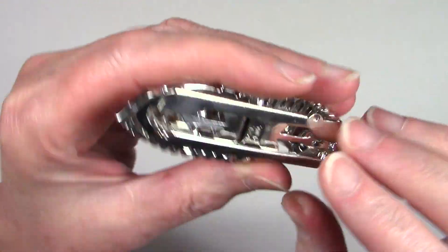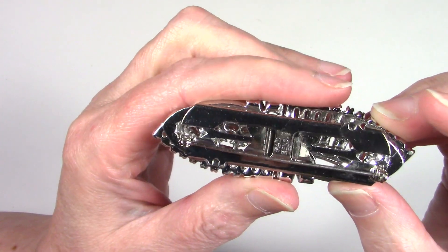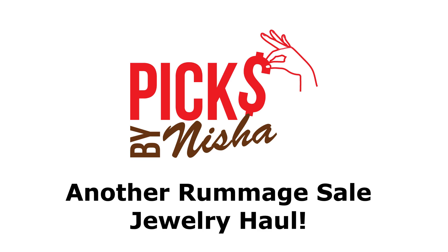This is a brooch, but it's also two dress clips that are mounted on this bar right here. Hey, it's Nisha, and it's time for another rummage sale jewelry haul.